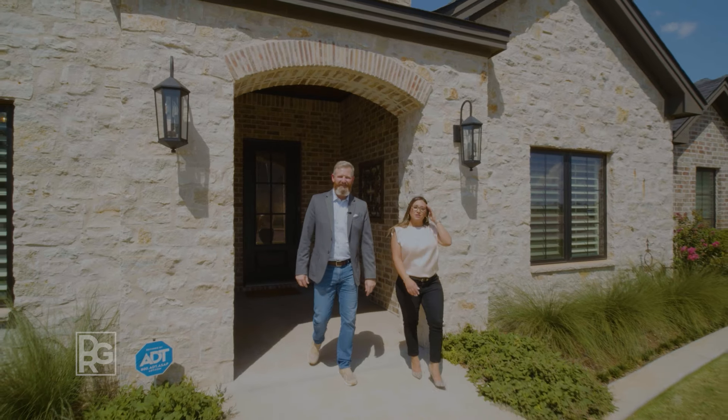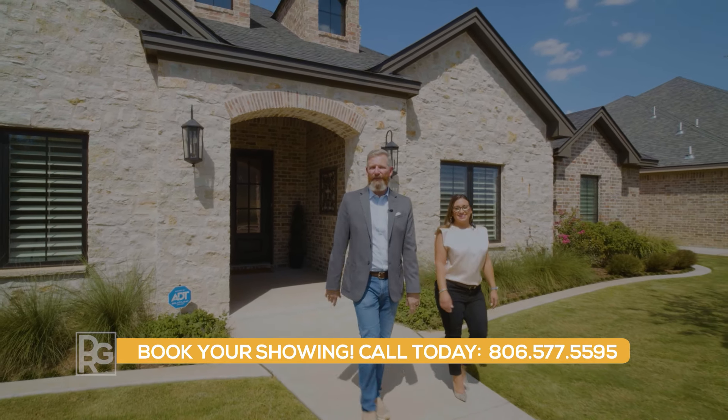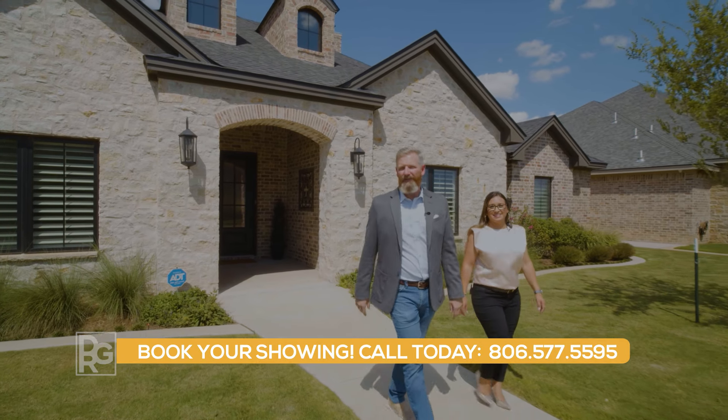All I can say is that if you're in the market for a new home, this one checks all the boxes. Contact a Duncan Realty Group associate today or follow the link provided for more details.